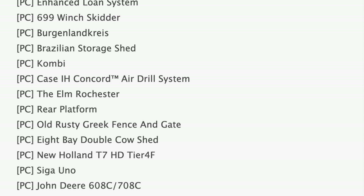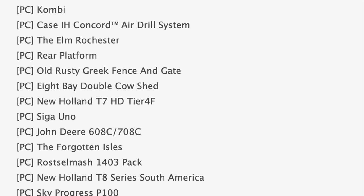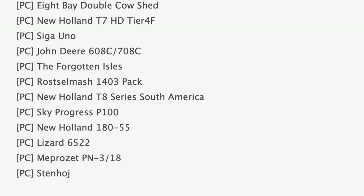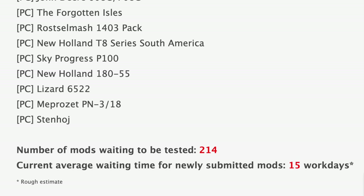With all that being said, we still have 214 mods sitting waiting to be tested, and the current average waiting time is about 15 work days. If those numbers sound really high, well, these are the largest numbers we've seen in a while, but at least Giants are back testing mods again.